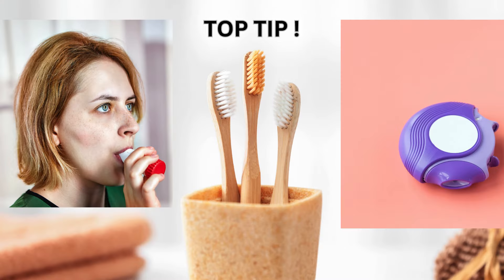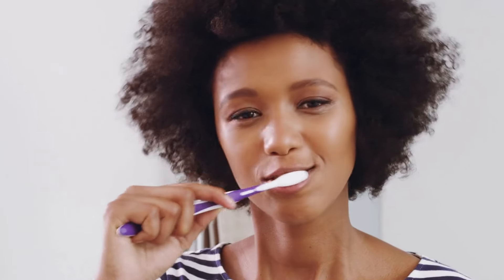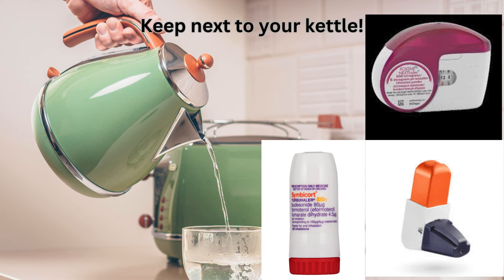Another top tip in order to remember the inhaler once or twice a day is to put the preventer inhaler next to something that you do twice a day. For example, cleaning your teeth, or putting it next to your kettle, where you may have a cup of tea or coffee first thing in the morning and again in the evening. That way it's a good visual reminder.